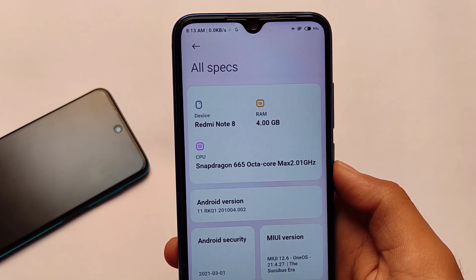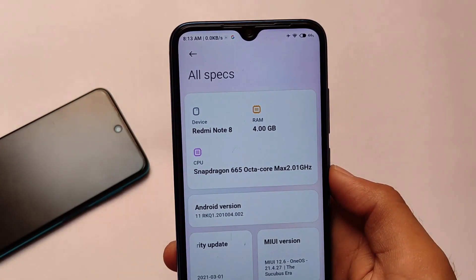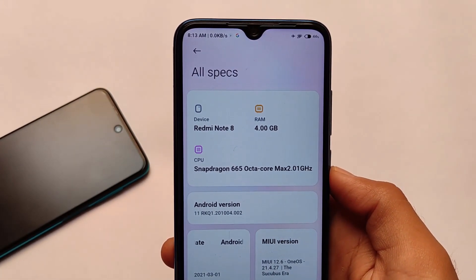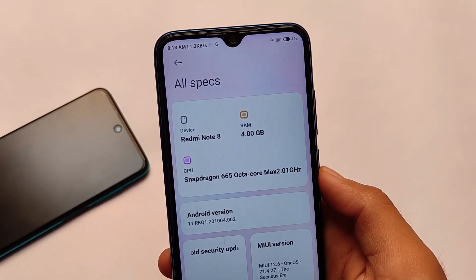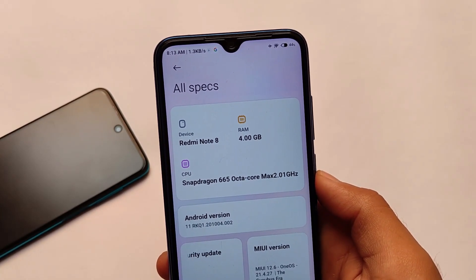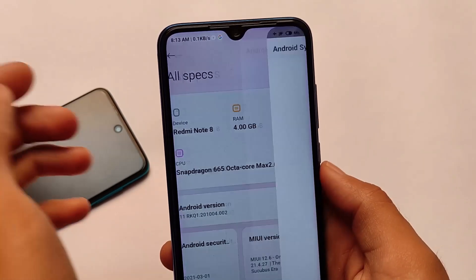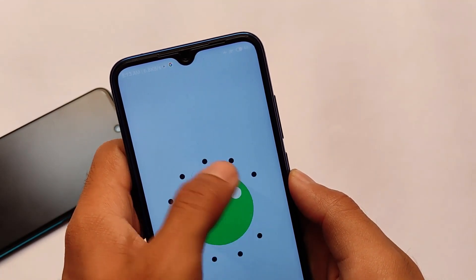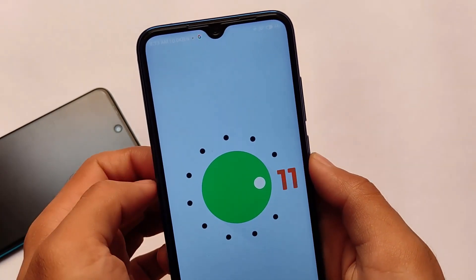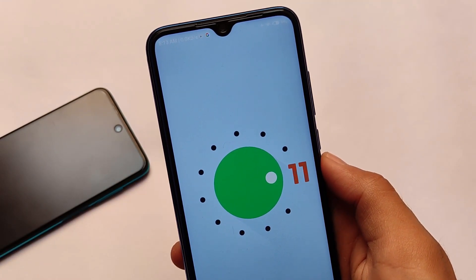I've tried all these devices and it's working perfectly fine. For Redmi Note 8 users it's based on Android 11, while for Poco X3 and Redmi Note 9 Pro this build is based on Android 10. There are no major feature differences — the only difference is the Android version.